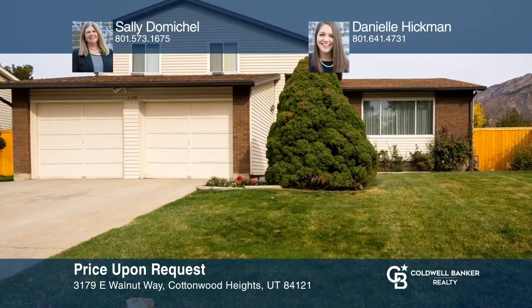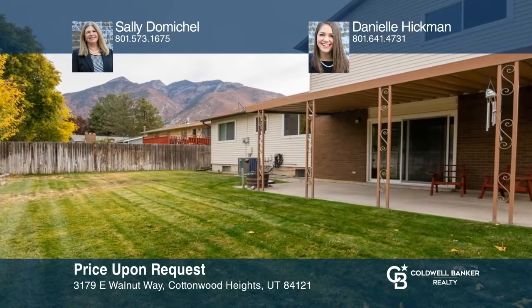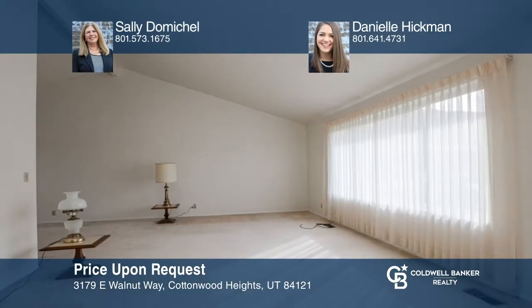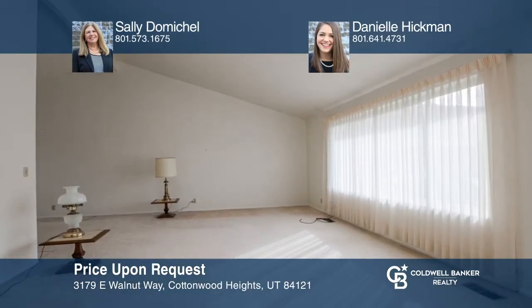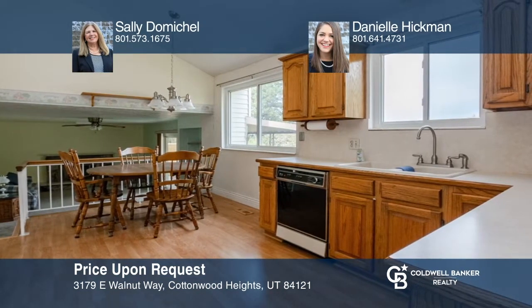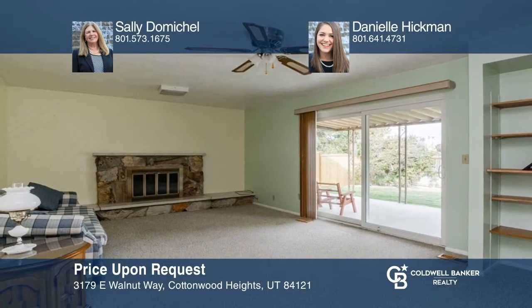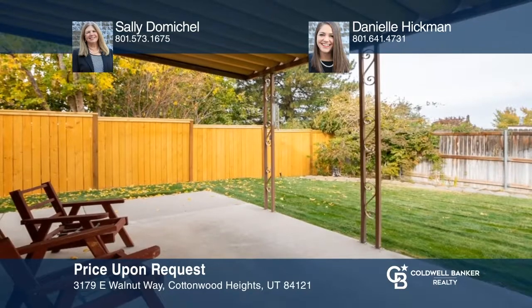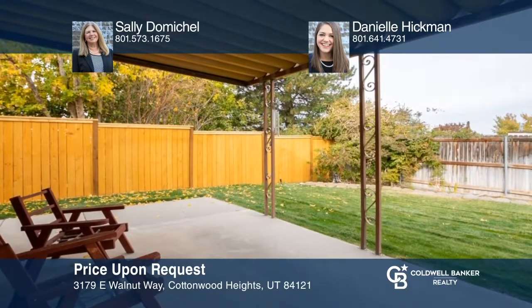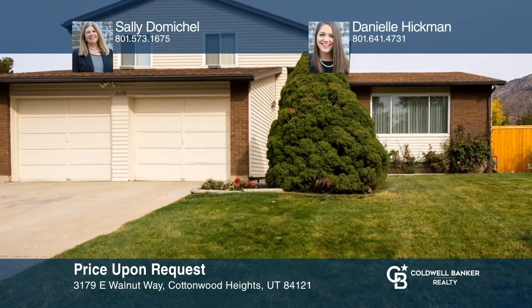Located in a coveted Cottonwood Heights neighborhood, this multi-level home with expansive mountain views is right at the base of Big Cottonwood Canyon. This home has vaulted ceilings, five bedrooms, 2.5 baths, as well as a great room with a fireplace and patio sliders leading to a covered patio and private fenced backyard. Want to turn this house into a home? Contact Sally Domechelle and Danielle Hickman today.